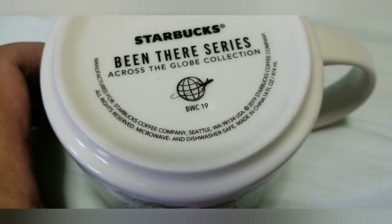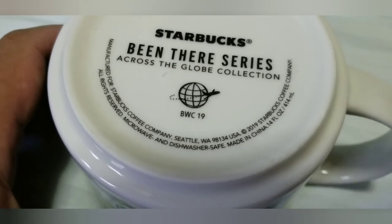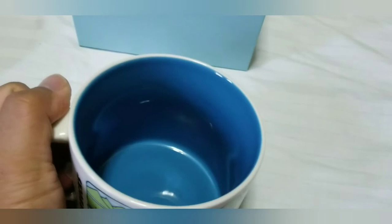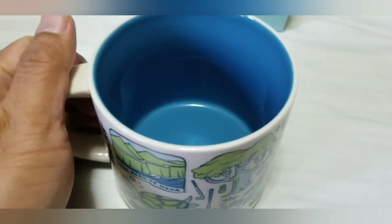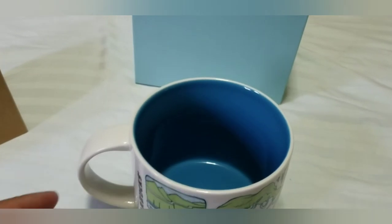This is my first mug for my collections — our collections for Starbucks mug Maui. And below that, if you want to buy this mug, I put it below so that you can avail it online.